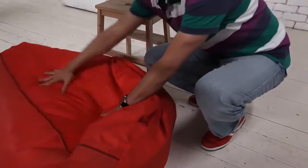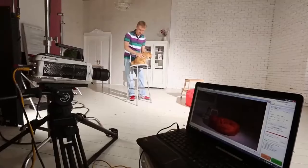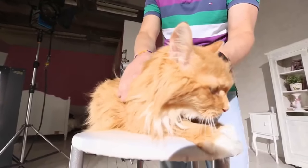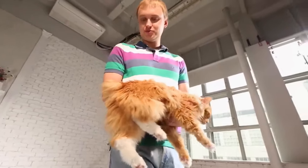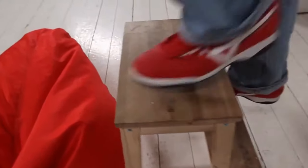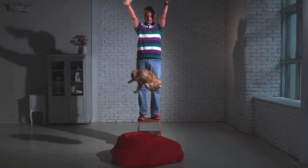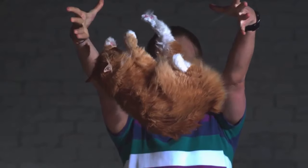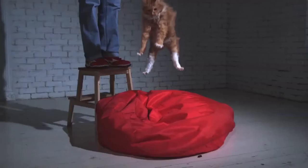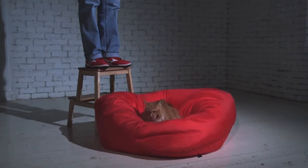Let's carry out an experiment with a cat without a tail. Get acquainted — this is Emma, a Karelian bobtail. This breed has a short tail. Will she be able to land on all four paws? Yes, she will. So the tail has nothing to do with it.